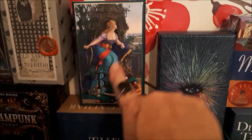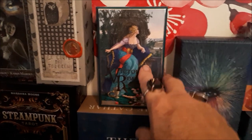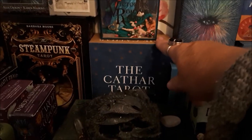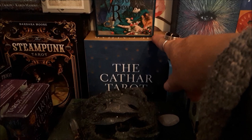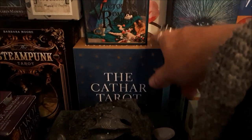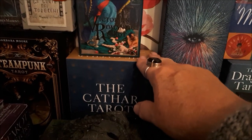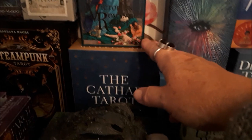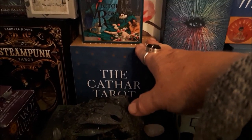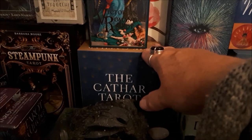We've got the Victorian Romantics, which is my second Baba Studios deck, and the Cathar Tarot. I loved the Kate Mosse series of books she did on Cathar history, so when Simon mentioned it I had to have it. If you like medieval history you'll probably like that.